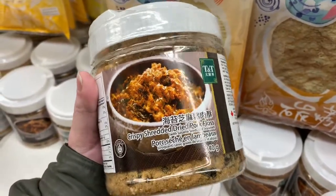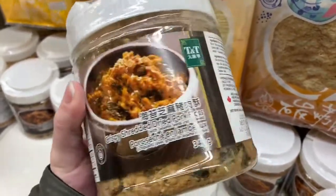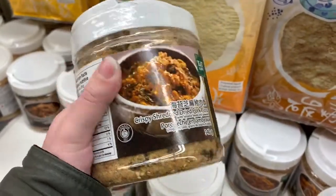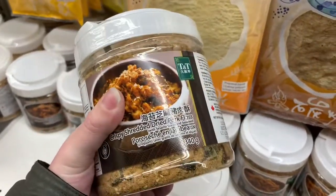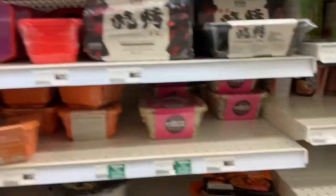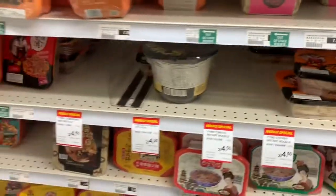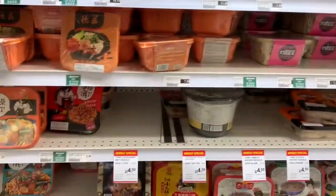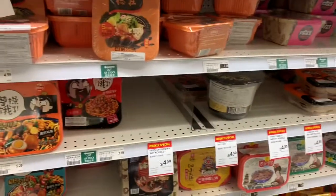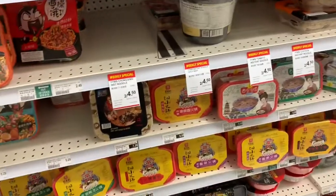Pork floss is absolutely delicious. It's a little expensive — about 10 bucks for 340 grams — but it goes a really long way. We're also picking up some of these noodle dishes. Some are self-heating and some are regular hot-water ones. Usually every aisle in the store is fully stocked but they're restocking everything right now so it looks a bit empty. There's lots of really cool stuff here.